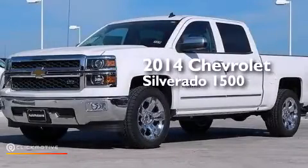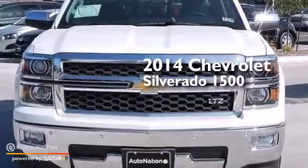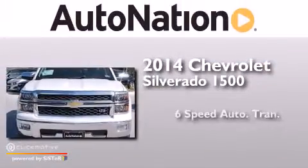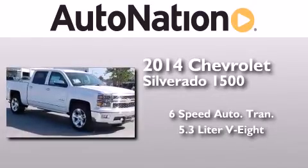This is a brand-new 2014 Chevrolet Silverado 1500. This truck has a 6-speed automatic transmission and a 5.3-liter V8.